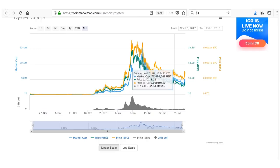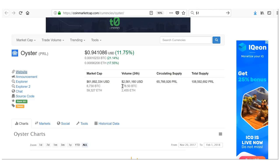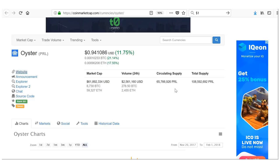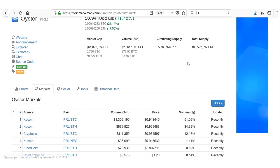To summarize Oyster: currently ranked 201, so under most people's radar since people focus on the top 100. Market cap of only $61 million, decent volume of $2.5 million — so not a pump and dump. Circulating supply of only 65 million with a max supply of 108 million — very small compared to projects like Cardano in the billions. You can get it on KuCoin and Cryptopia.